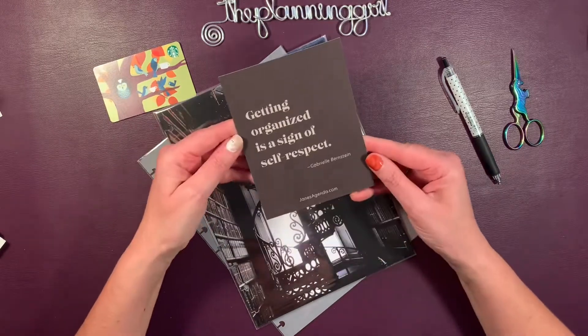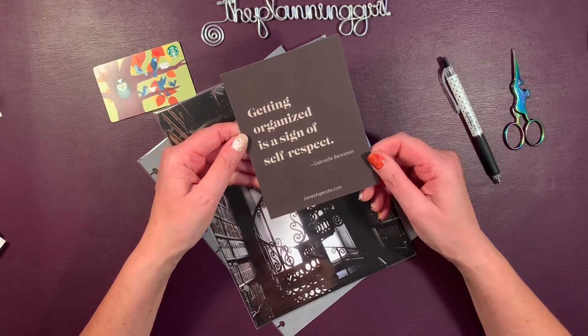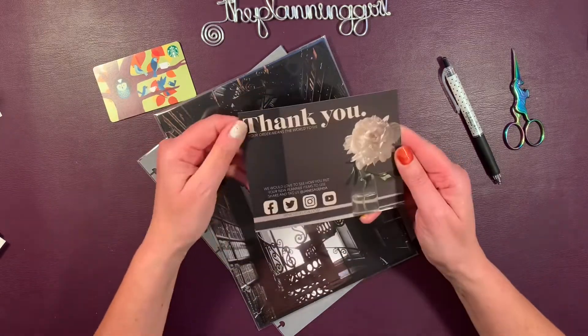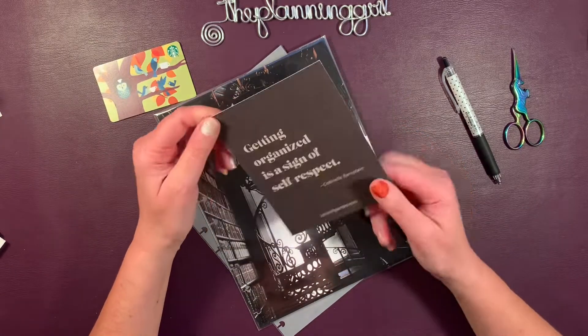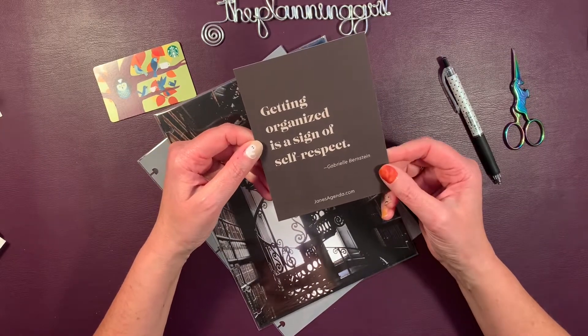So you get a nice journal card here. I love that quote: "Getting organized is a sign of self-respect." And there's a little thank you. I like that quote a lot. I might actually use that in my classroom.